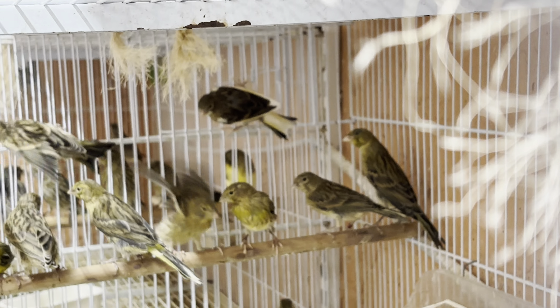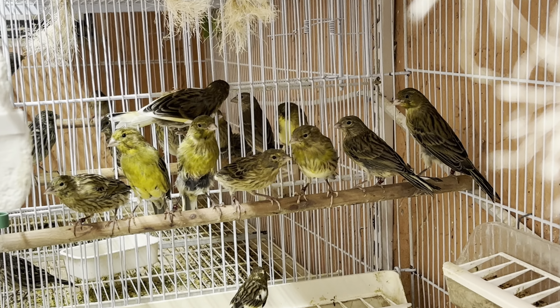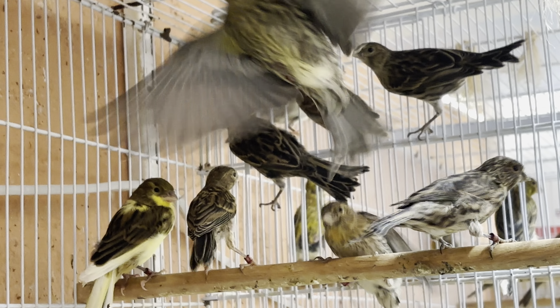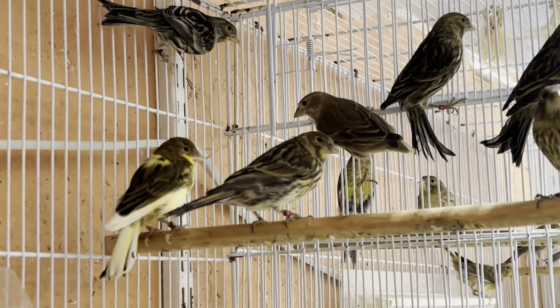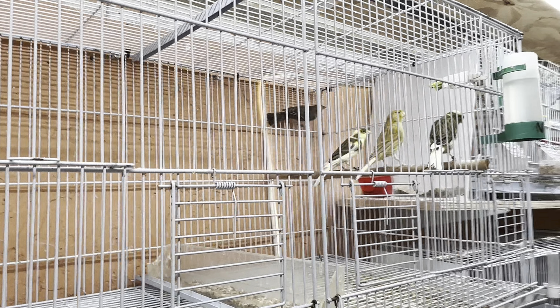So there you can see the F2s and F3 mules and a lot of green canaries, just like on the other side. This area is mostly for dark colored canaries.